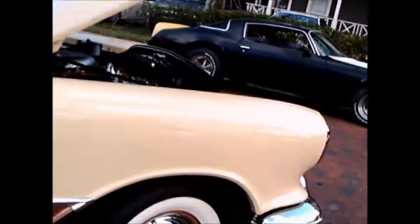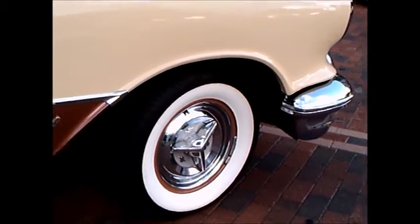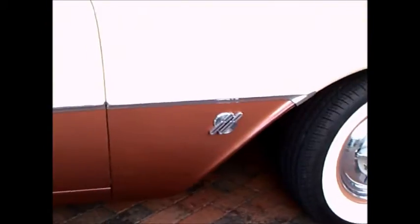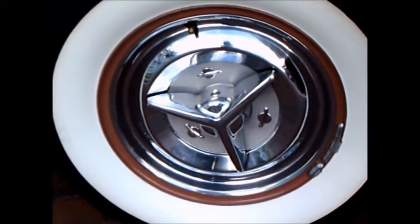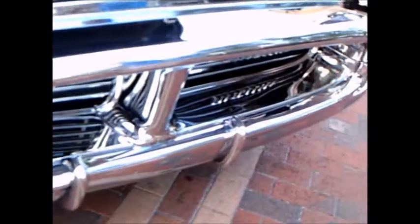Nice paint. And there is the compressor for the AC. Great car to do some touring in. Thank you.